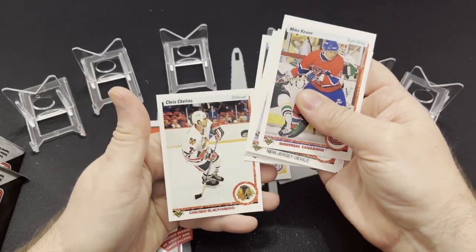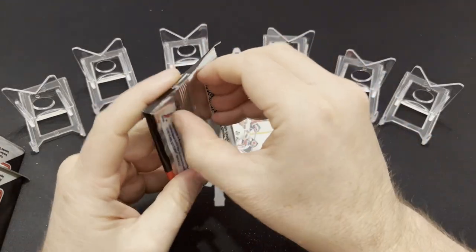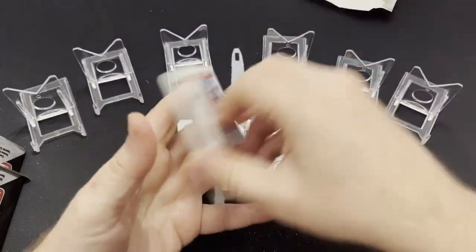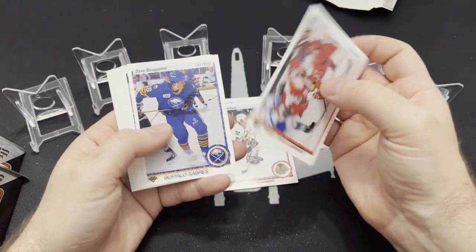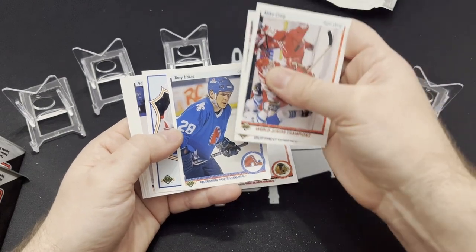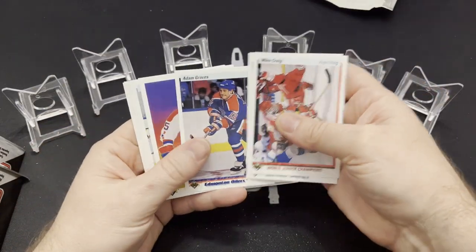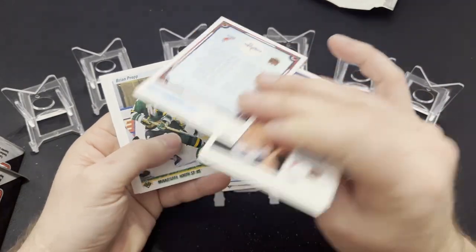So this is 90-91 Upper Deck Hockey. If you have ever wanted to possibly buy some of this or see it on eBay and you're curious about what's inside, here you go. This is going to be about 20-22 packs to give you an idea of what you might see in there. There's Tony Herkes, Daryl Sittler — Heroes of the NHL, I'll pull that aside. And then here's a checklist card of Rod Langeway.